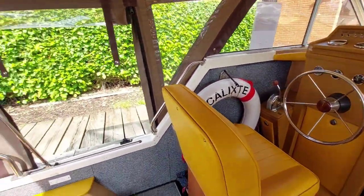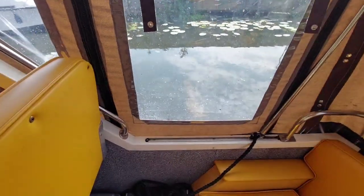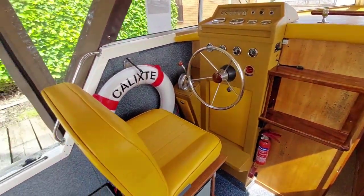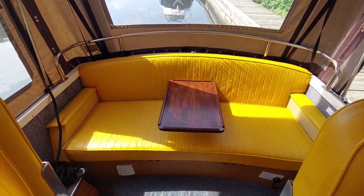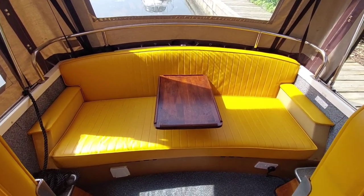So the cockpit entrance is via either side of the boat, depending on where you're moored. Access is relatively easy. There's plenty of seating — space for three people at the back if you remove the table, otherwise it's a very comfy two.